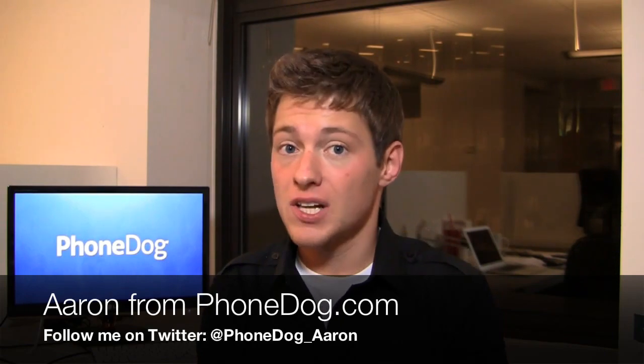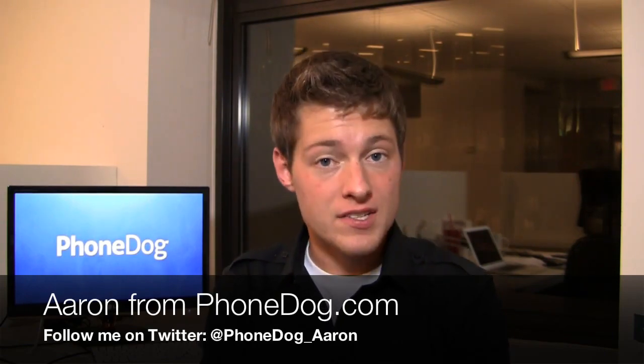I'm Aaron from phonedog.com. There's a lot of Android phones to choose from this holiday season, but there are only a few that have 4G LTE connectivity. I've got two of those in my hands right now.